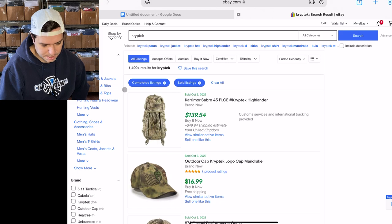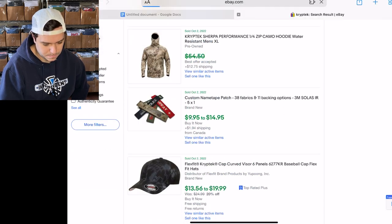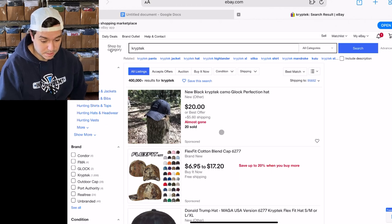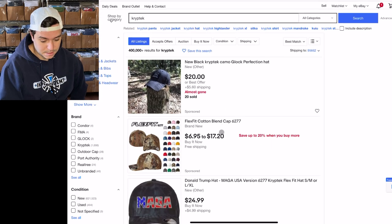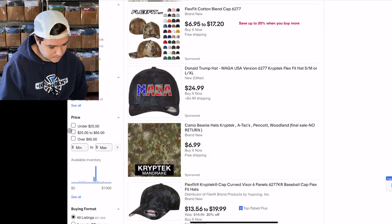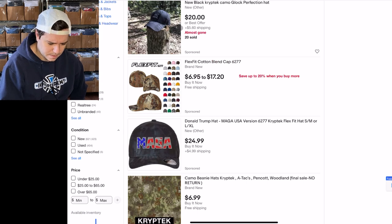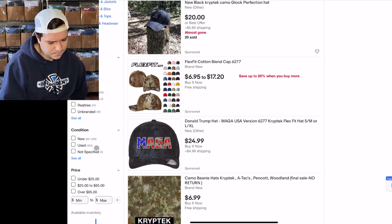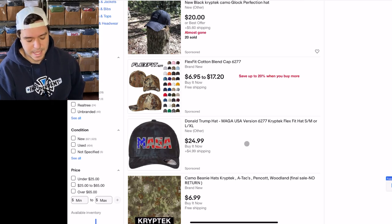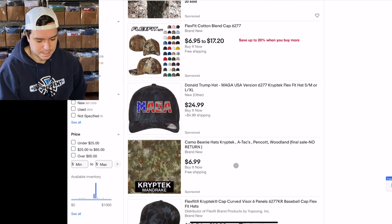There are 1,400 sold, but 400,000 listed for the brand by itself — that's weird. But there are only 404 used. I think Cryptek might be like a camo brand that licenses out its camo to other brands.